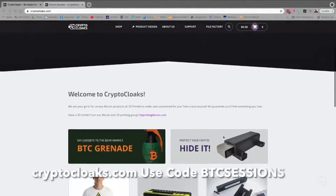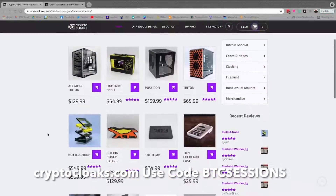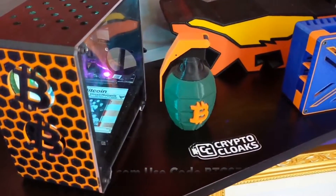I'm Ben with BTC Sessions, and this is your lightning session brought to you by CryptoCloaks.com, your one-stop shop for custom 3D printed Bitcoin merchandise. You can head to CryptoCloaks.com and use code BTCSessions right now for 5% off.